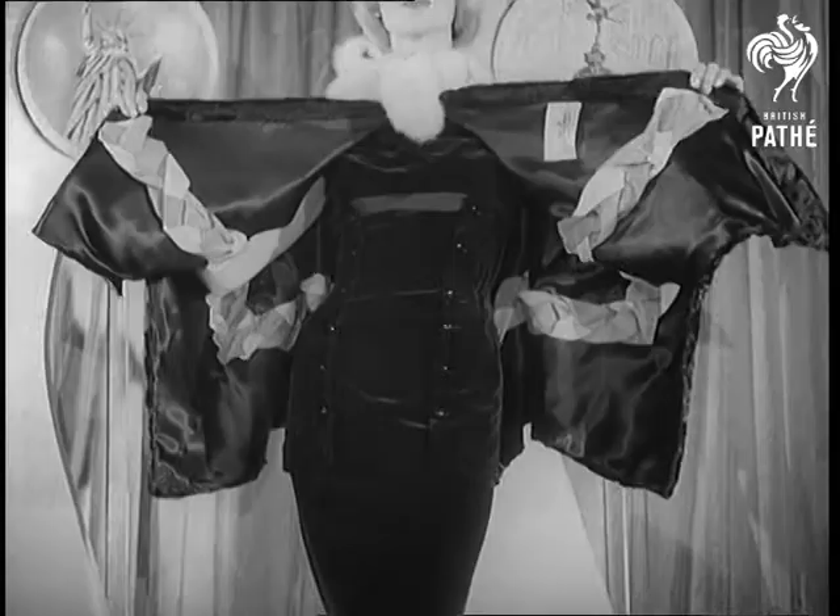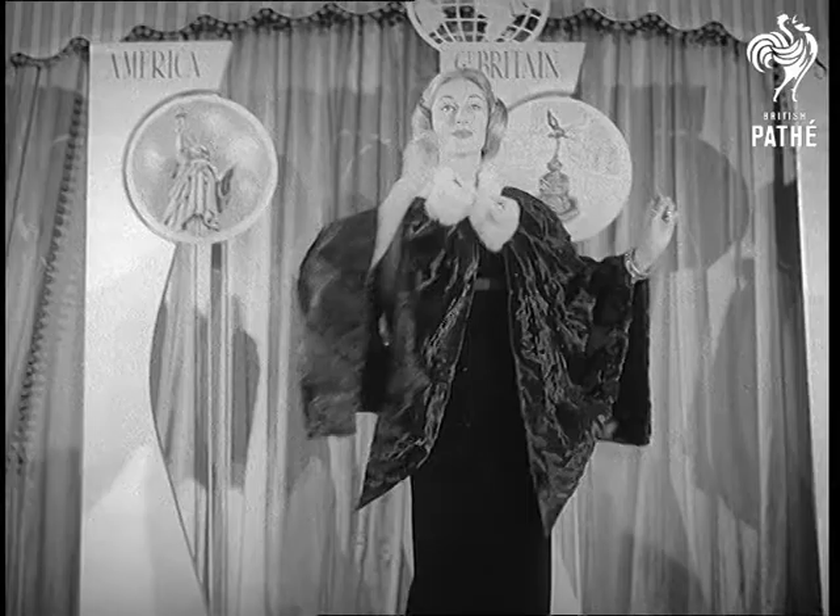This harlequin cape with a plaited insertion of gay colours is in black kid, with a swirl collar of white mink.